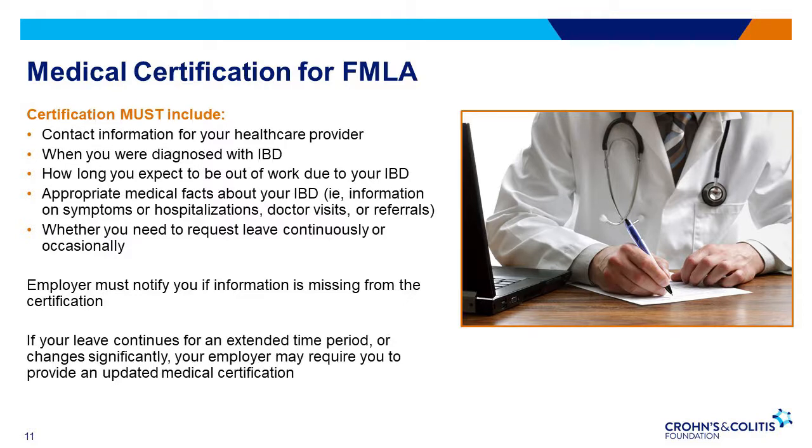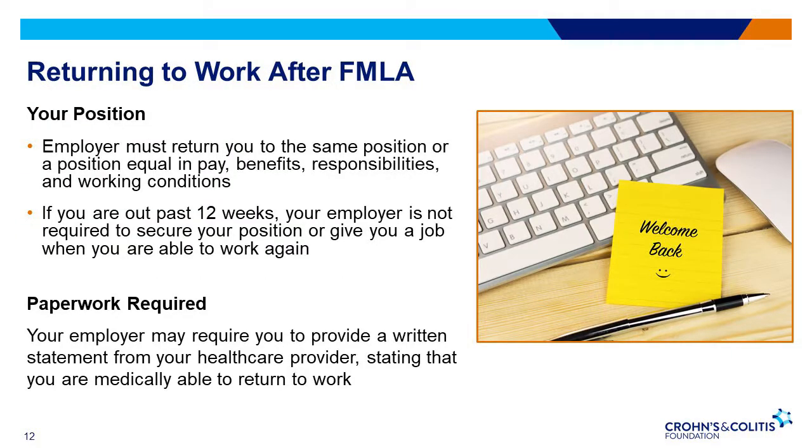If you initially request to be off for six weeks and then you aren't recovering, you can request more FMLA up to 12 weeks. Your employer has the right to request another certification to verify the need for additional time. When you return to work, you must be returned to the same position or one equal in pay, benefits, responsibilities, and work conditions. If your employer has multiple worksites, you're not guaranteed to return to the one you were working at prior to your leave, but the employer must ensure the new worksite is a reasonable distance from your home. If your leave extended past the 12 allowed weeks, your employer does not have to keep your job open. When you are able to go back to work, your employer may want a statement from your health care provider certifying your ability to return.